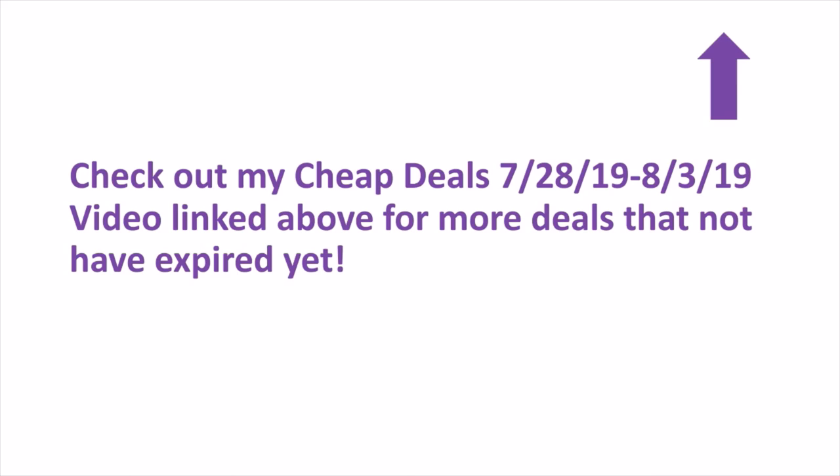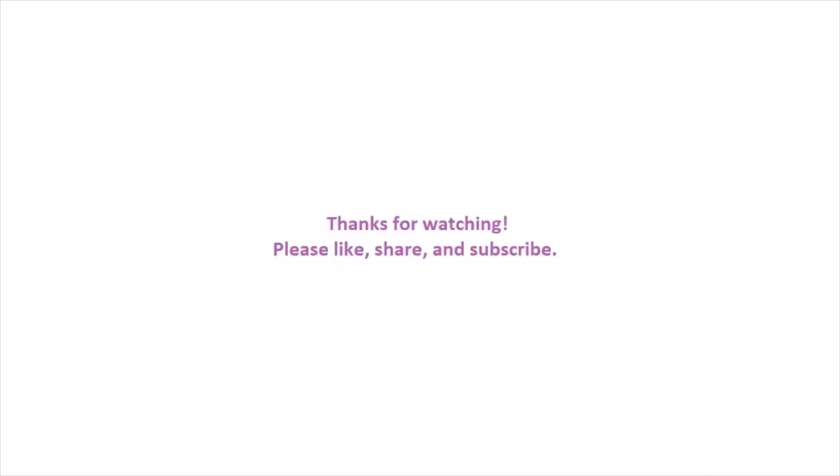Most of last week's deals have expired, but some have not. All of the Saving Star rebates for food items like General Mills and Gushers have expired, but there are still some deals remaining. Check some of them out if you want more options. That is it from me — thanks for watching. Bye!